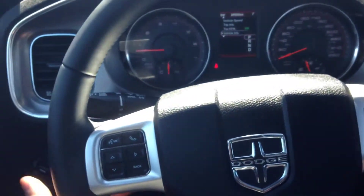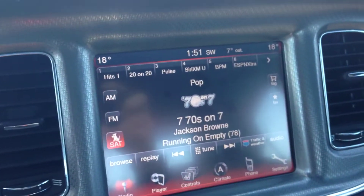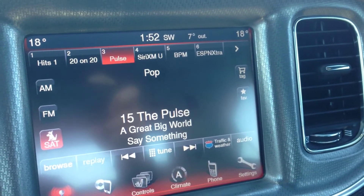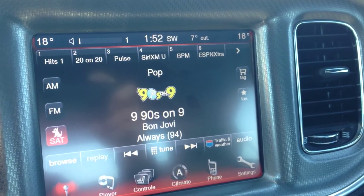We have on the back of this leather-wrapped steering wheel, on the left and right hand side, controls to the audio system. The left side handles the channel — you can go up or down. We have volume on the right hand side.